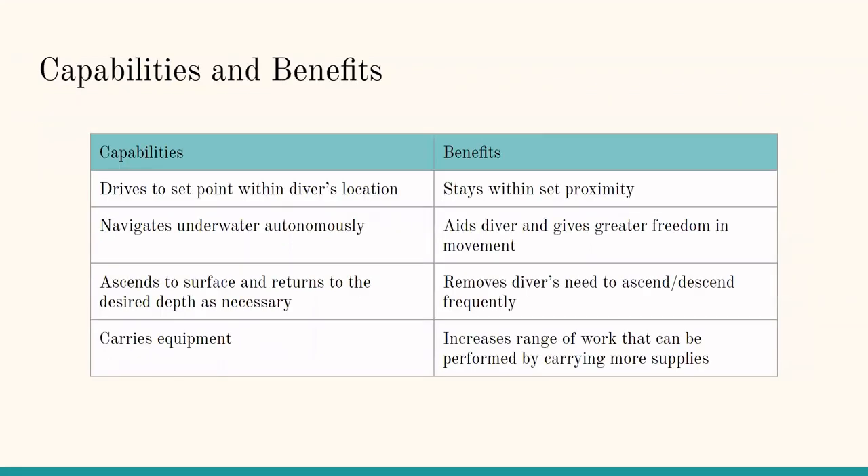Some of the capabilities and benefits of ScubaBot are that it is able to dive to a set point within a diver's location, which allows it to stay within a set proximity. It can navigate underwater autonomously, which aids the diver and gives greater freedom and movement, is able to ascend to the surface and returns to the desired depth as necessary, which removes the diver's need to ascend and descend frequently. And most importantly, it can carry equipment, which increases the range of work that can be performed by carrying more supplies.